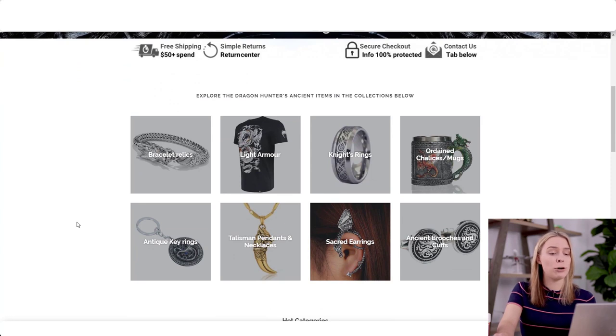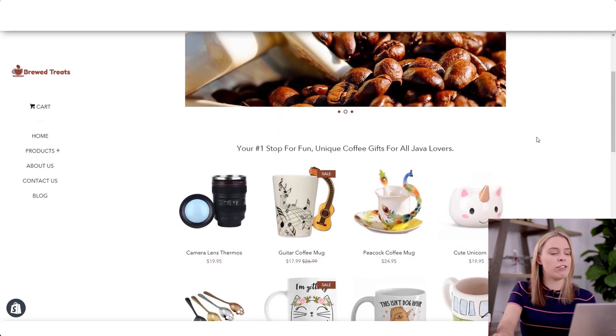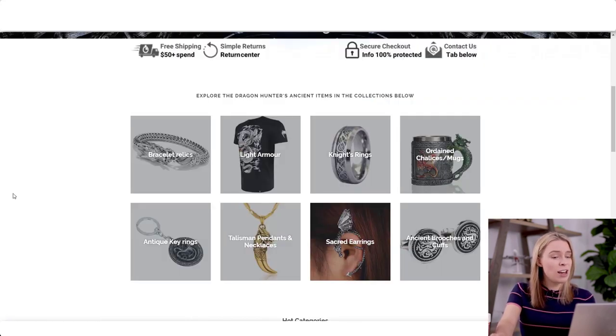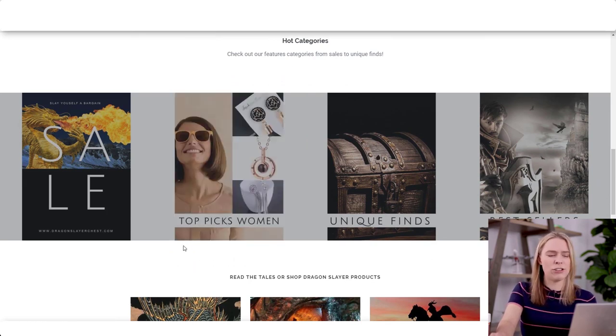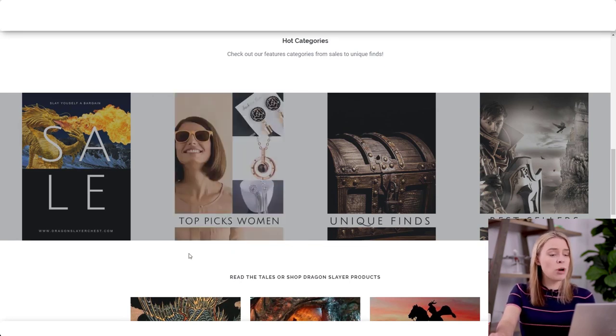Down below the banner, you're using Shopify's category homepage widget — I really hate this widget. Most people who use it don't use it well; it almost always looks ugly. My advice is to switch this out and just list your favorite products here instead. But there are some mistakes that are worse than others.